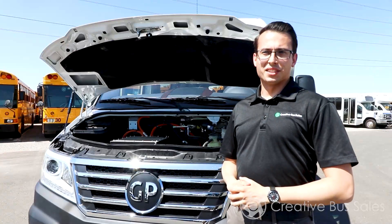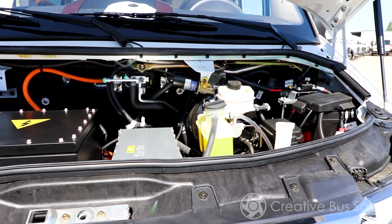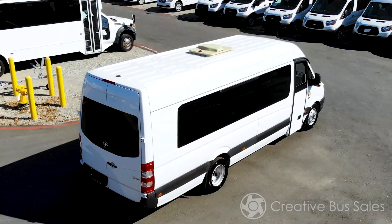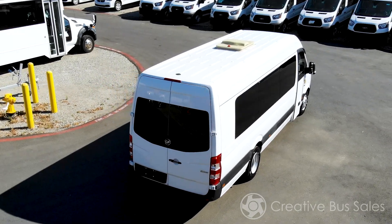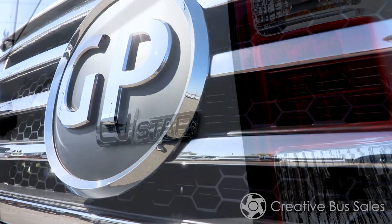The Green Power EV Star is a zero emission multi-utility electric Altoona tested full-size shuttle bus. These vehicles can reach speeds of up to 65 miles per hour and are capable of a range of up to 150 miles. This vehicle utilizes standard J1772-2 and CCS charging. The vehicle comes with a 118 kilowatt-hour battery pack and can reach a full charge in as little as two hours.